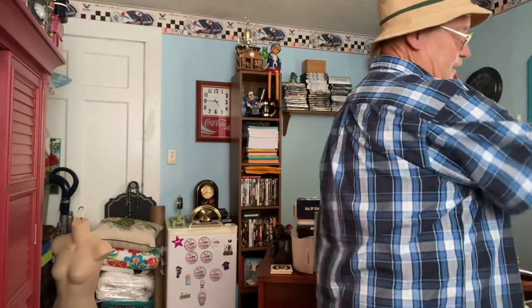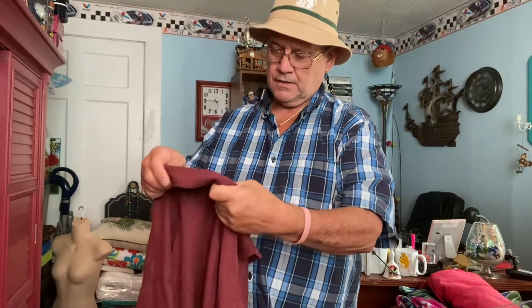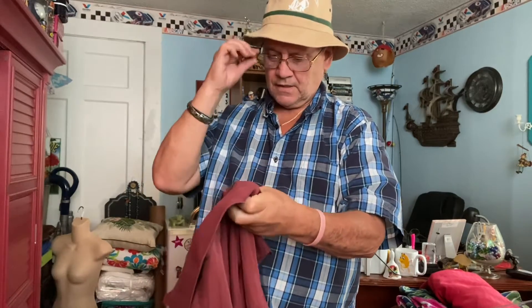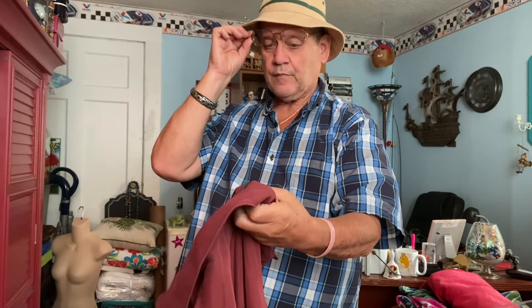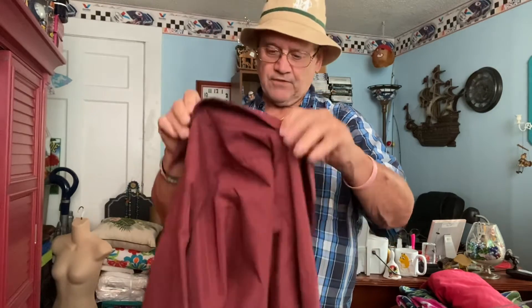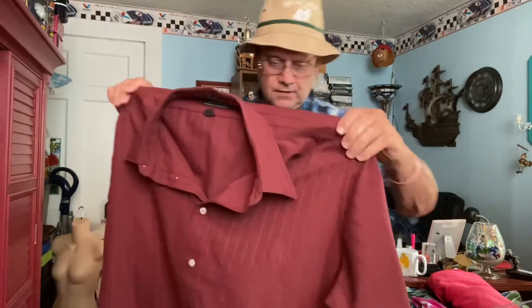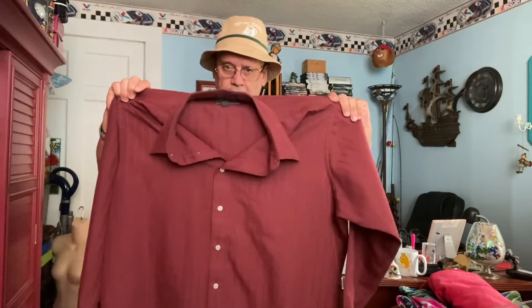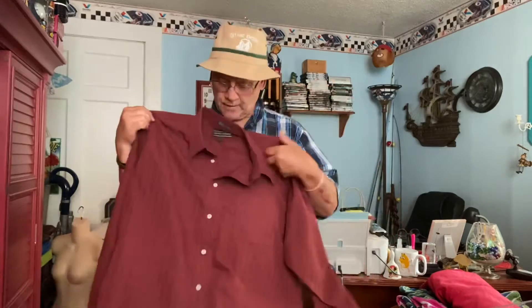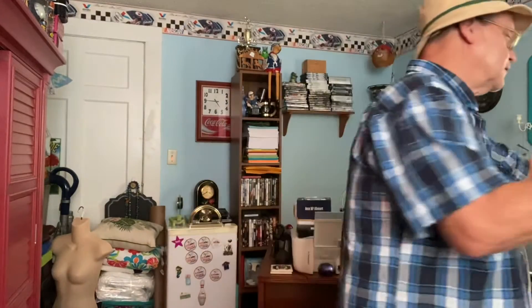I have a David Taylor size 18 neck, 18/34-35 — it's actually a 2X long sleeve shirt. I sell a lot of what I call big boy shirts — oversized shirts on eBay: 2X, 3X, 4X. I even have a 4X muumuu that covered up half the bed.